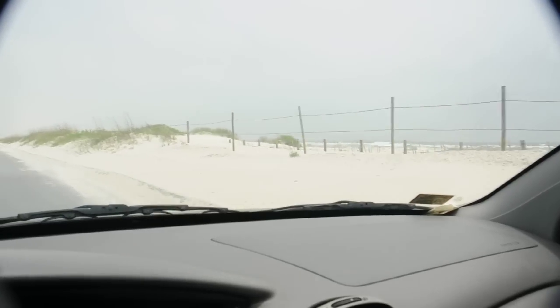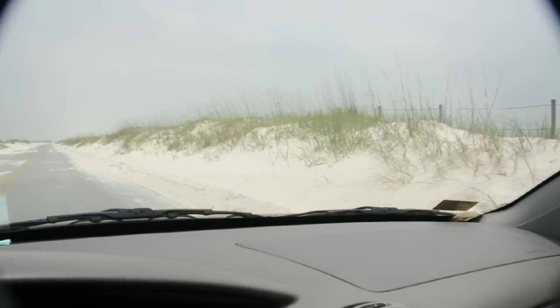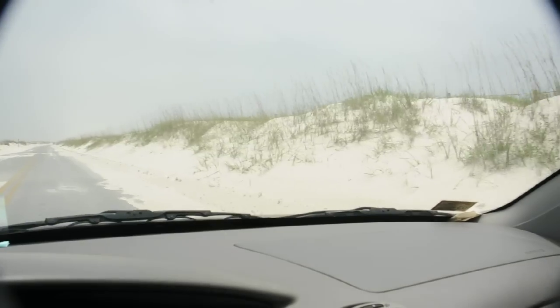These roads drift shut all the time — you have to plow them. You can see the plow marks on the edges of this road here from the dunes blowing through.